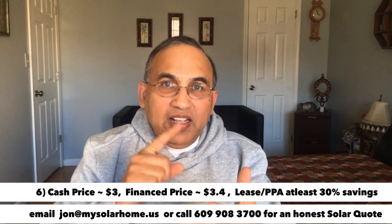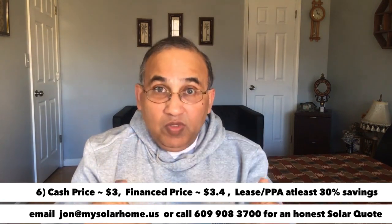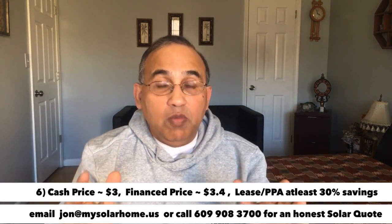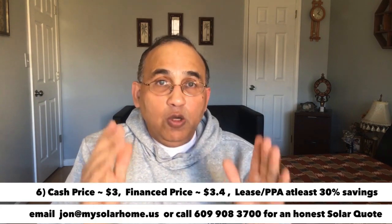But if you buy your system with the equipment I've described — microinverters, a home that's good for solar, good sunlight confirmed by Google Sunroof — you will have savings for 25 to 30 years, guaranteed. Just make sure you're not paying $5 or $6 a watt. I have videos on my channel on where to buy and how to get the best prices on solar panels too. I hope you like this video. Have a great day. Thank you for watching.